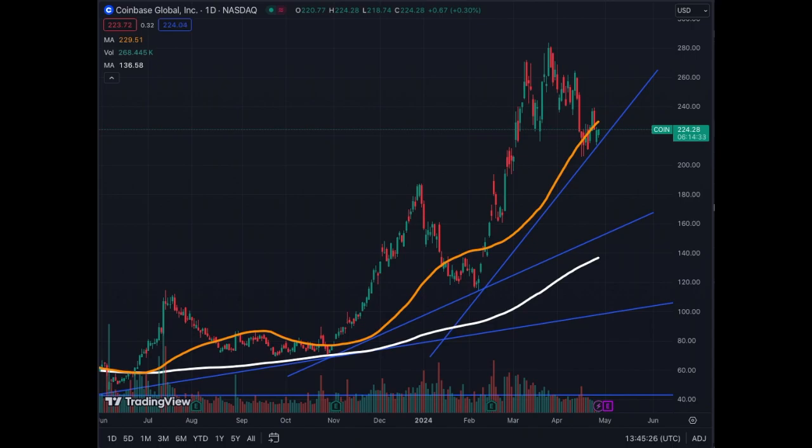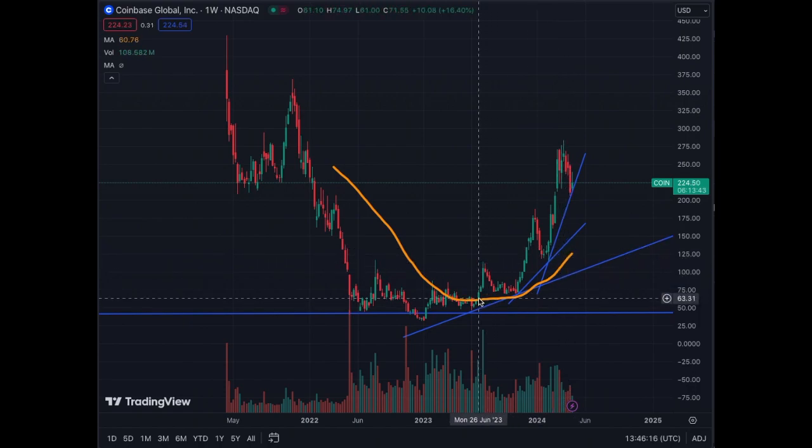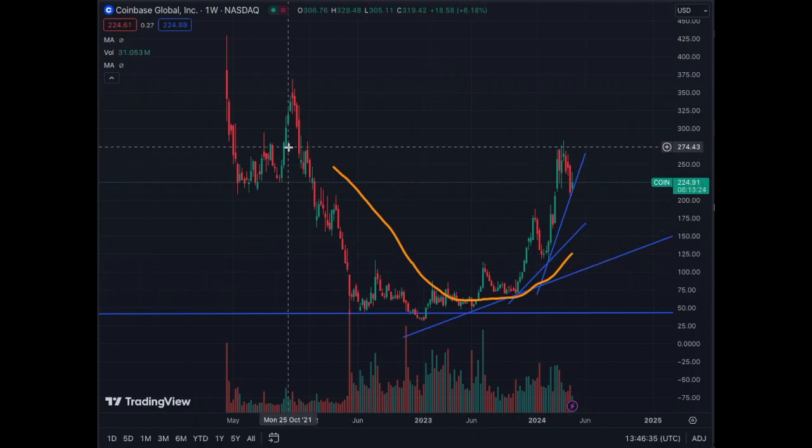If Bitcoin goes up, we expect the price of Coinbase to follow. Keep in mind that Coinbase is linked to Bitcoin but also to a bunch of altcoins, so it's a combination of Bitcoin and altcoin exposure on a stock related to crypto. On the weekly chart we see the two trend lines we discussed. The MA50 on the weekly has been respected since the end of June 2023, with support also found in October 2023. Since then we have been moving a little away from the MA50, and now we are at a resistance level.